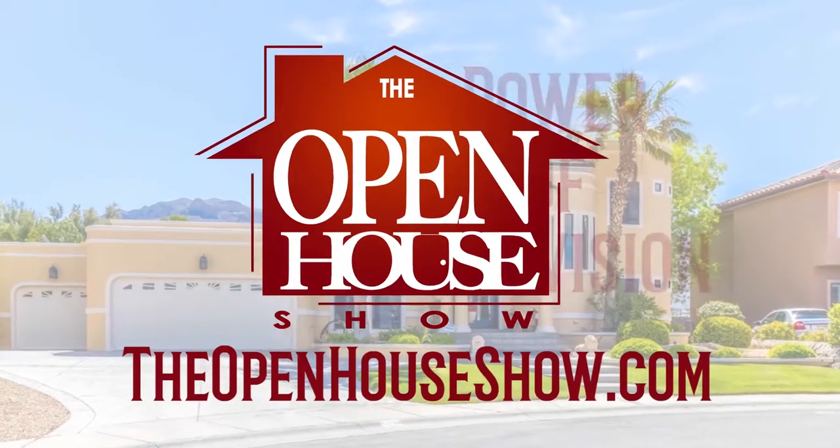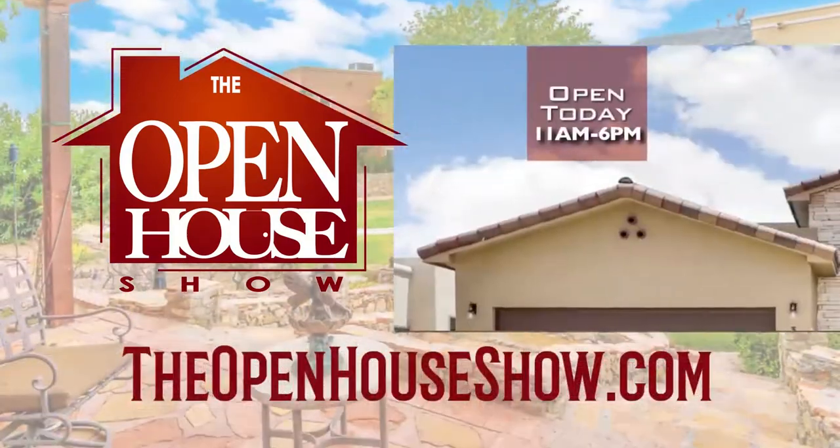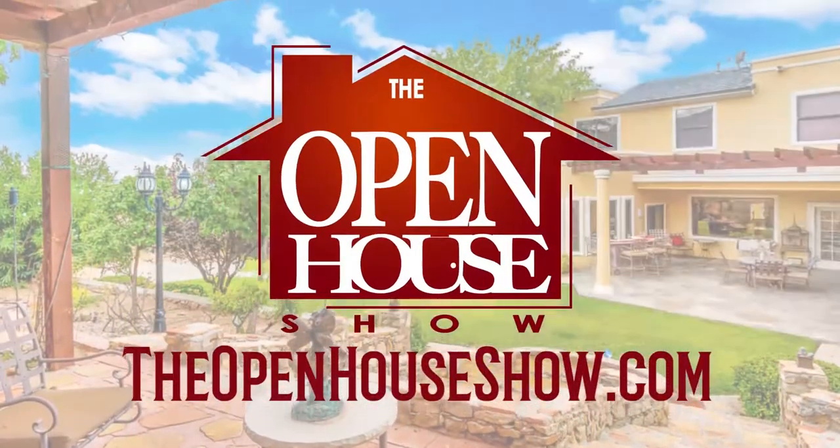Hosting an open house? Ask your realtor to advertise it on The Open House Show. We'll tag your home's 30-second tour with a banner. The Open House Show — let's sell it!